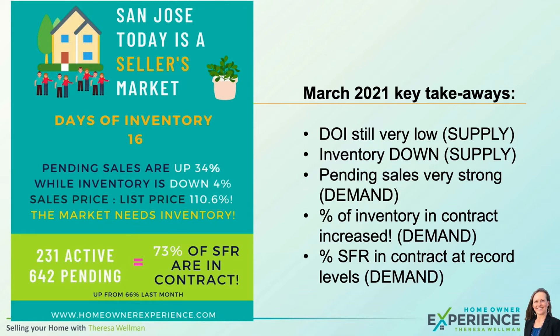Pending sales are up really strong, so demand continues to be very strong. Meanwhile, inventory was actually down slightly — and at this time of year it should be rising. So our supply is continuing to be an issue. The percent of inventory in contract increased: 73% of single-family homes are in contract. That means 73% of the ones up for sale are already in contract — an extremely high number. Last month it was 66%, again showing that demand is strong and actually increasing, not doing the opposite. That is a really strong indicator.